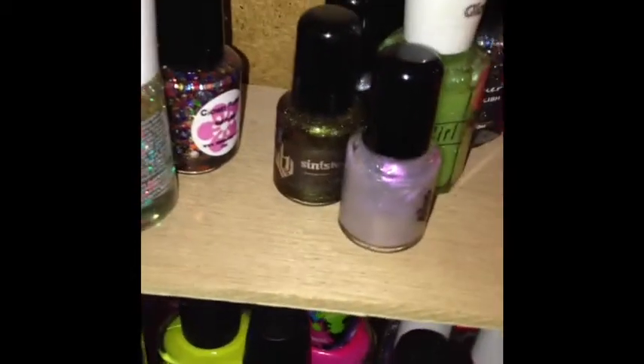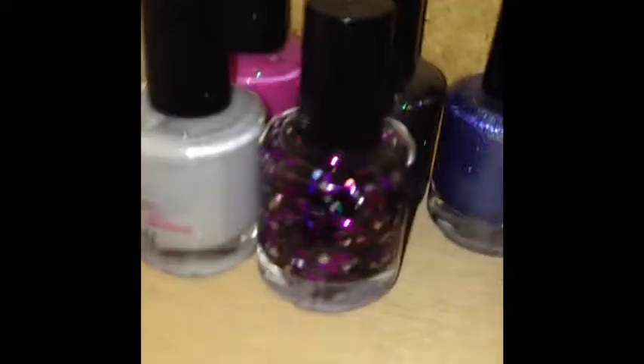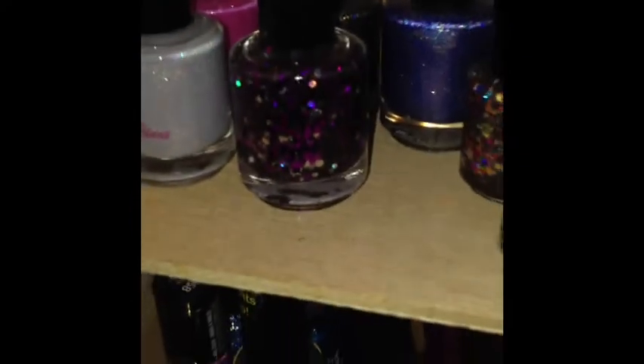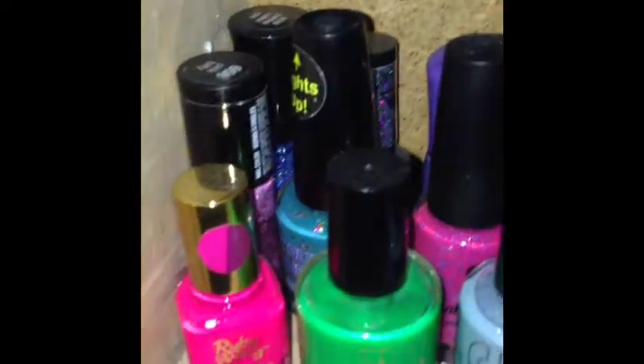This is my indie shelf, with a few extras up there because I didn't have any more space. My Darling Diva polish collection, or at least part of it — I have two more at work.